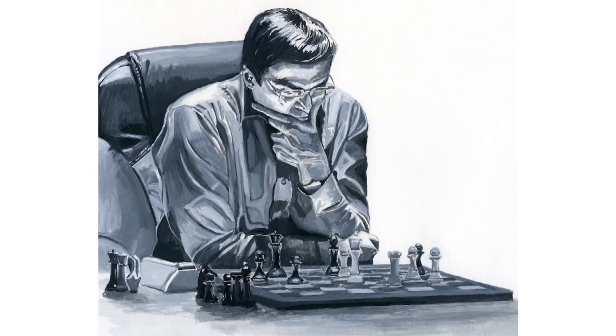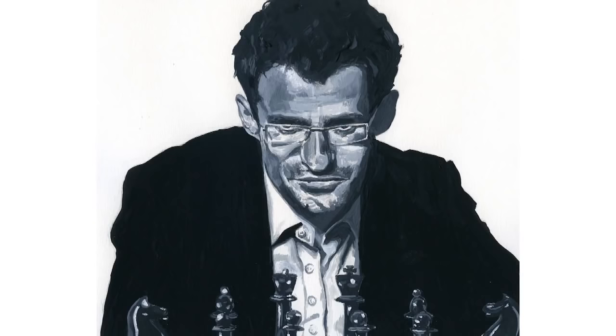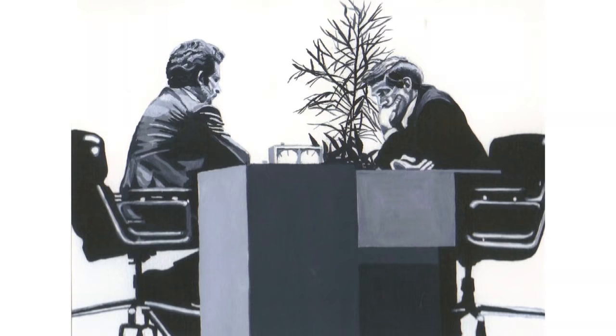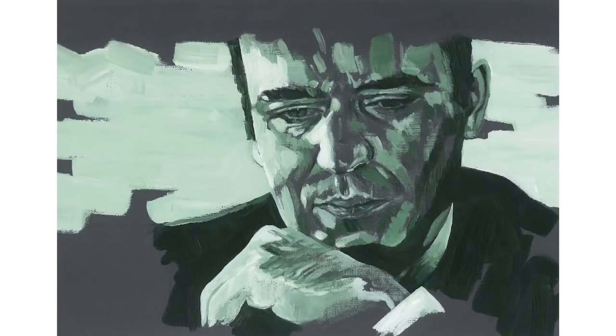Chess is also a major theme in Nettie's broader art — she has drawn and painted chess players competing in tournaments, including a great piece of Anand and one of Aronian. Her art is always about things she's passionate about. Chess is something she got into relatively recently, and because she loves portraiture, it made sense to paint the actual grandmasters as well.